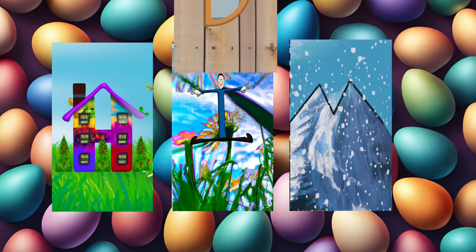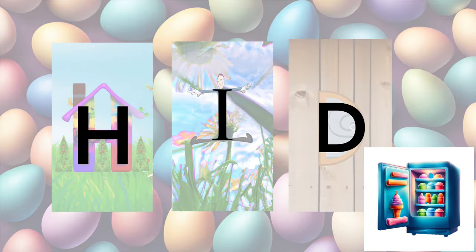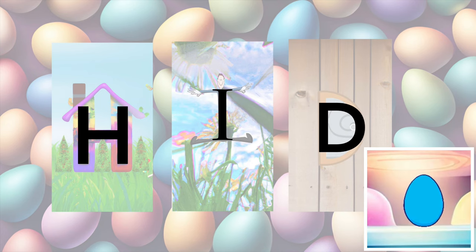The next egg is hiding in a very cold place and the door is freezing! Great job! I bet that egg is very happy to be out of the freezer.